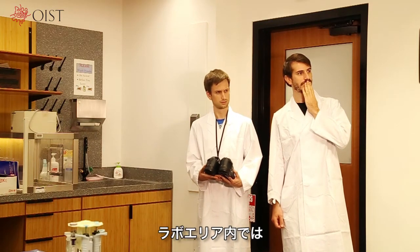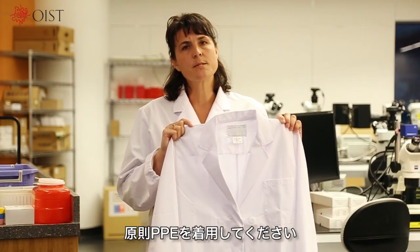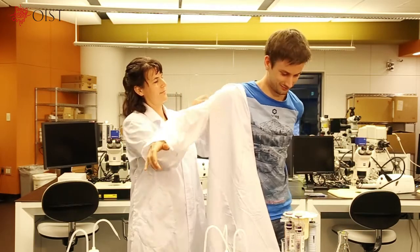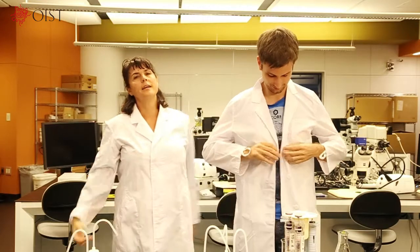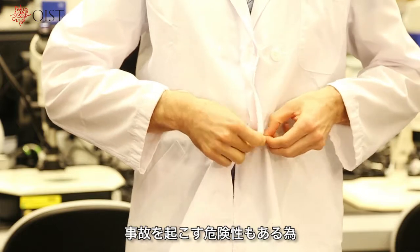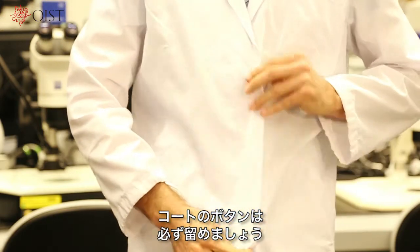As a general rule, you should always wear PPE in the lab, irrespective of whether or not you are actually handling harmful substances. Be sure to do up the buttons on your coat, as the sleeves or some other part could get caught on test equipment and cause an accident.